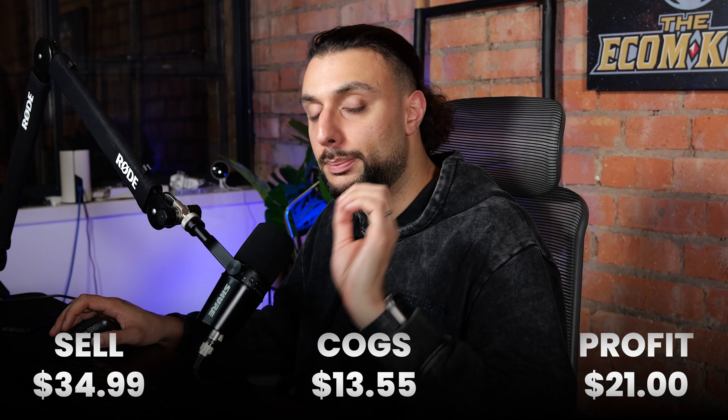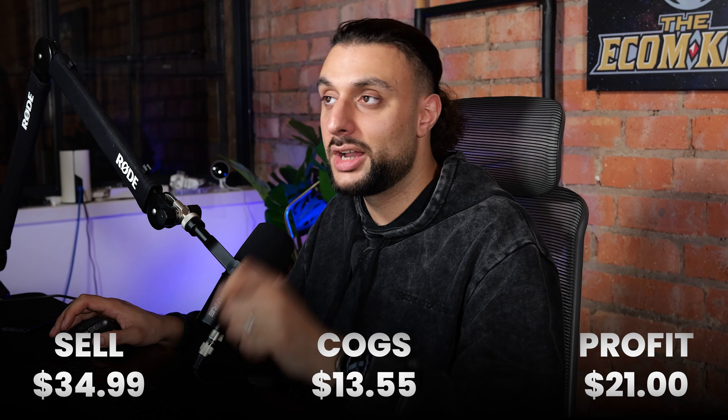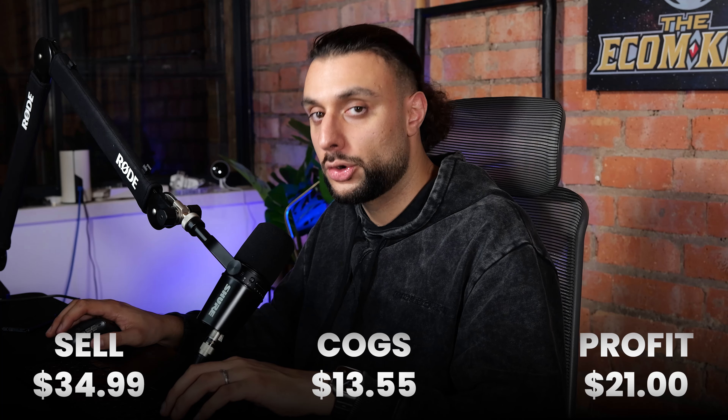When it comes to product pricing, it's all about perceived value — what is somebody willing to pay based on perceived value? I'd recommend starting at this price, but I can easily see you going up to $70 with this product.